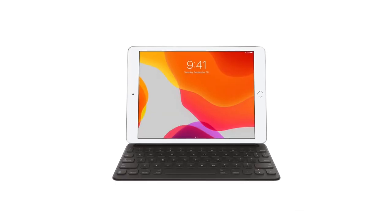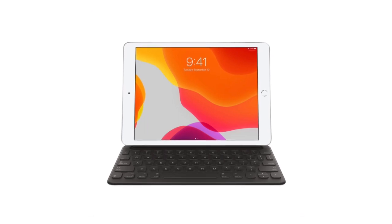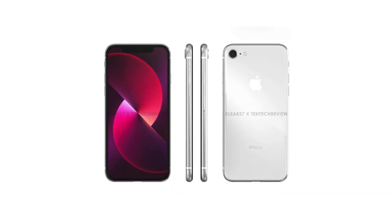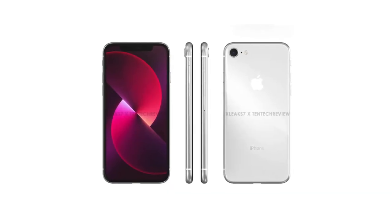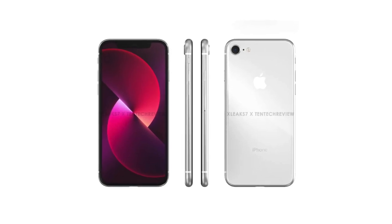It doesn't mean they will dig out some abandoned stash of old iPad Air 3 cases — we may truly get new stuff. The same thing applies to the SE at some point. Maybe Apple will indeed give us a new design, and this is how the iPhone SE with a 5.7 inch display fits into the story.